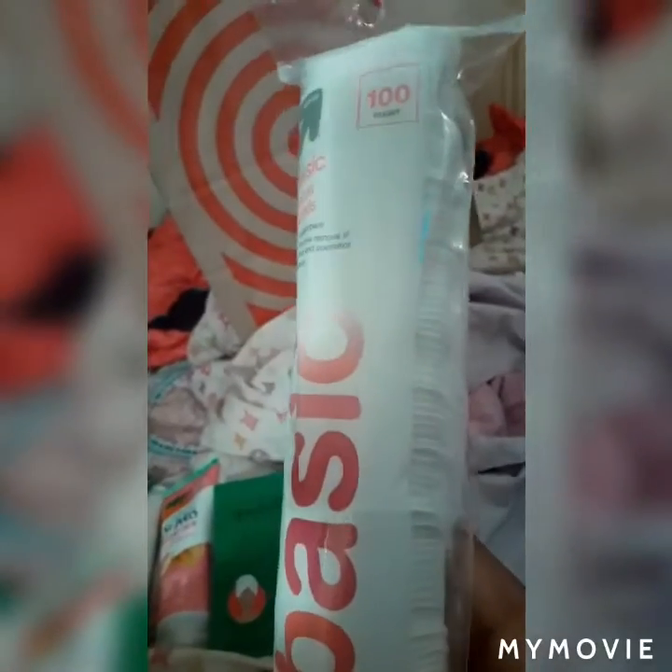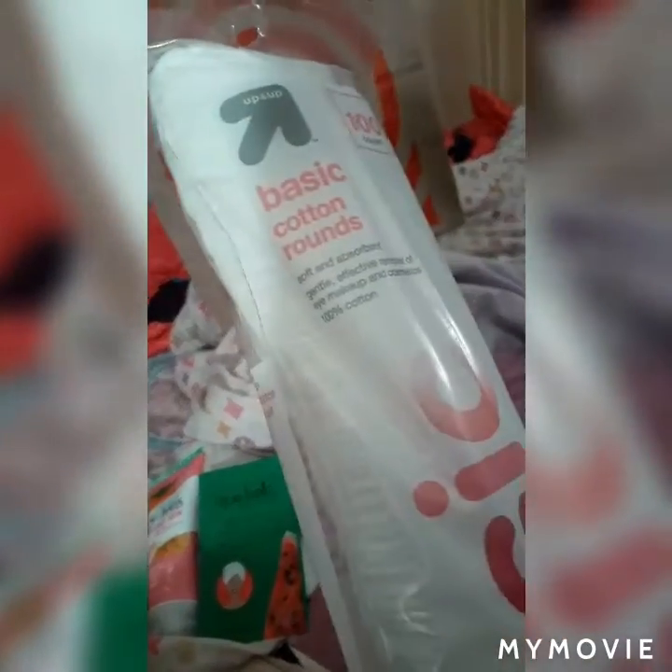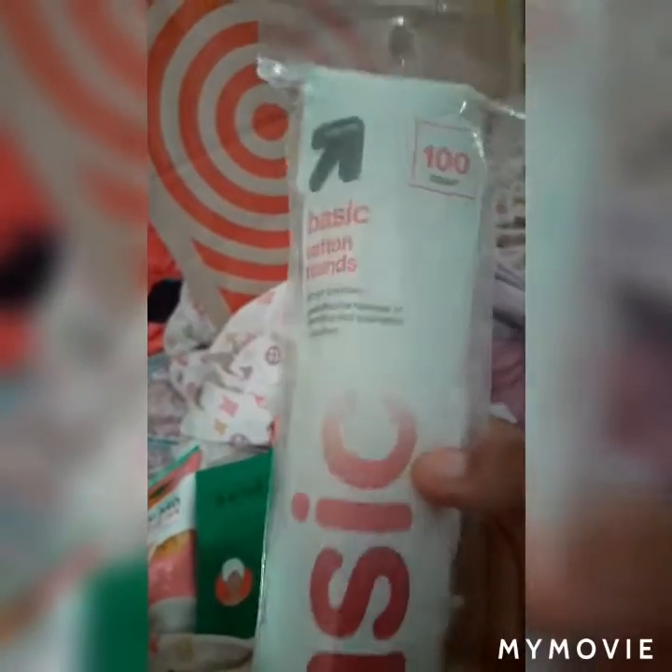I got the 100-pack of cotton rounds to help rub off the face mask as well as rub in some witch hazel after I clean my face. You can also find these at Dollar Tree or Dollar General, but I found these at Target and they were only $1.99, so not too much of a difference in price.